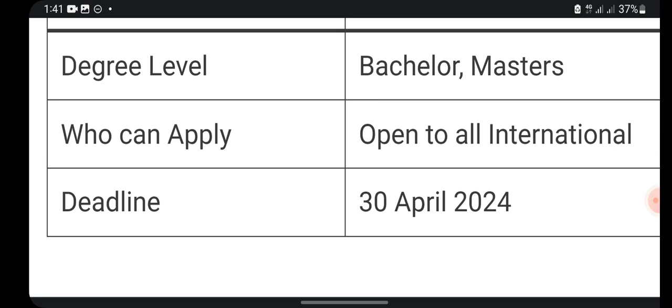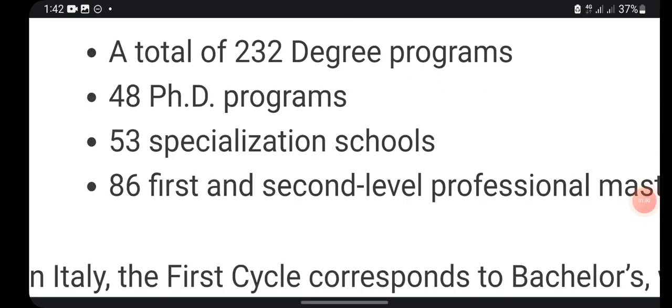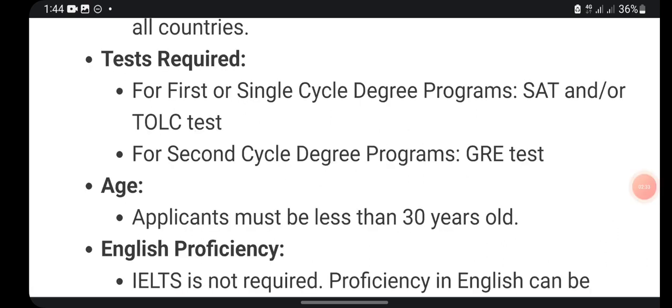I hope you take advantage of this to get into this university in Europe. Although this university has almost 232 degree programs, there are 48 PhD programs and 53 specialization schools, including second-level professional master degrees. But pay attention — no PhD scholarship here. They have another scholarship specifically for PhD, but not this particular one. If you are looking for a PhD scholarship, I advise you to watch to the very end, as I will be showing you another scholarship I found on the official school website.